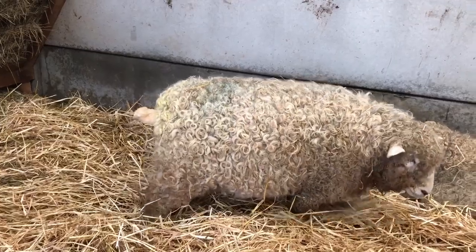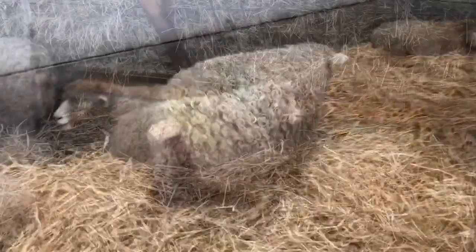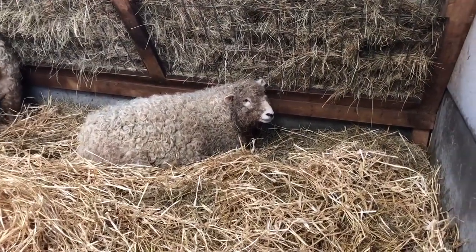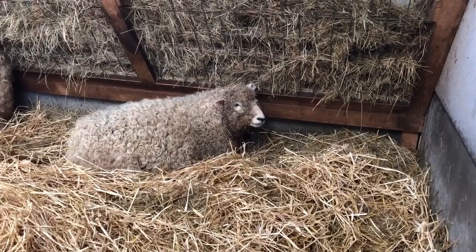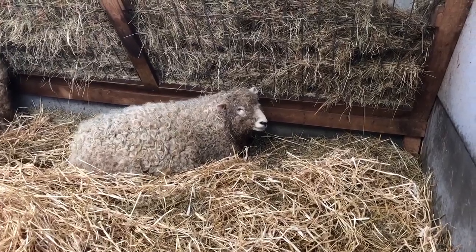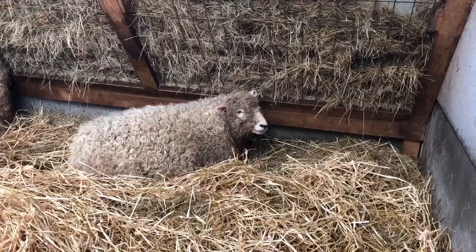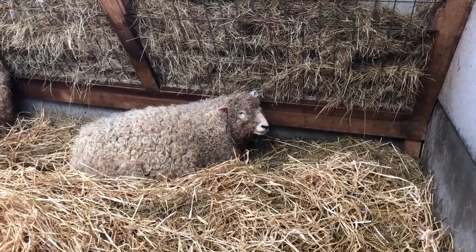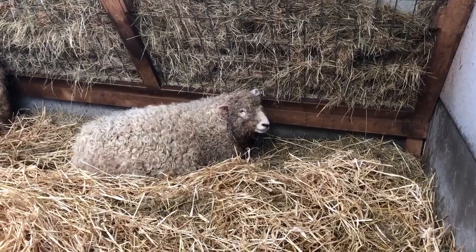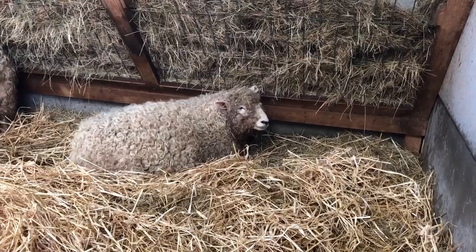One of the things ewes do when they're coming up to lambing is they try to find a sheltered, hidden spot. It's a bit hard in the barn, but mine tend to always go under the hay rack. If you're lambing outside, you may find that in the mornings when you go down the field you might have a ewe sheltered under the hedge that is not keen to come to the trough - that could give you some idea that she's just about to start lambing.